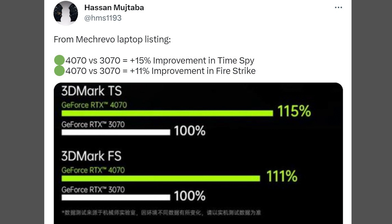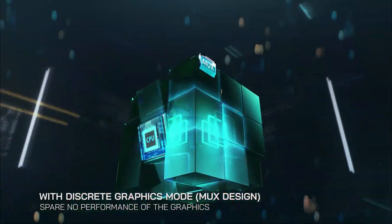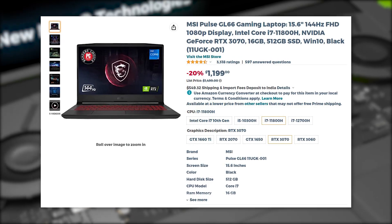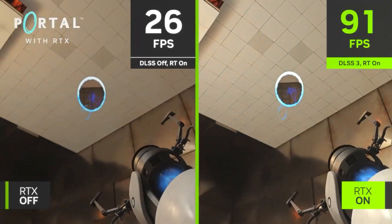WCCFTech writer Hassan Mujtaba recently shared a screenshot of the performance comparison between the laptop RTX 4060 and 4070 to the previous gen, which shows that the 4070 is just 11 to 15 percent faster than the 3070 in 3DMark tests. Now I know that 3DMark is not equivalent to gaming, but still gives us a good idea on how a GPU will perform in video games. This means that if this performance uplift is similar in gaming, then the RTX 4070 laptops will provide significantly inferior value because the 3070 laptops can be found for as low as $1,200, but the 4070 laptops will cost at least $1,800 to $2,000. That means for 50% more price, you are getting just 15% better gaming performance.